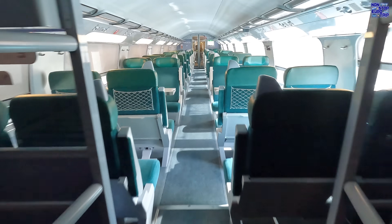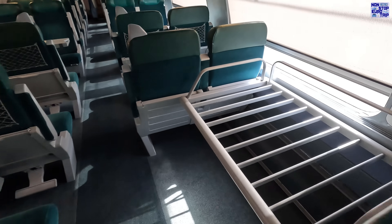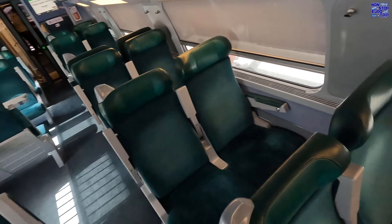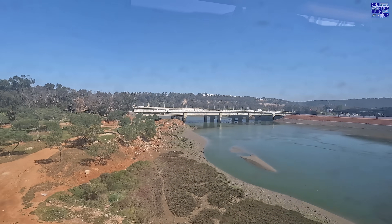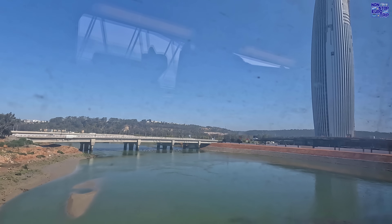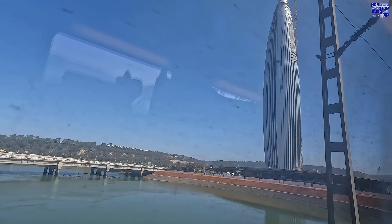Here's a quick look at second class, which is in a 2-plus-2 layout. Honestly, it's still very comfortable in here and there's all the amenities of first class, just with narrower seats and reduced leg room. I like the green seats too. All onboard announcements are made in Arabic and French, with some important ones also repeated in English, though not everything.